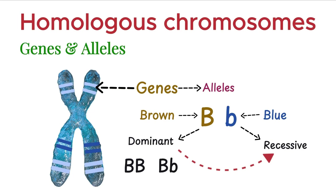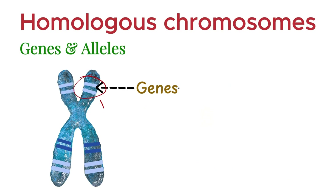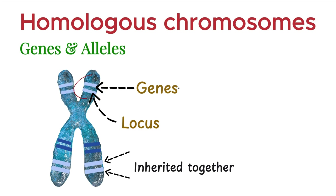But if they inherit two recessive alleles, only then will they have blue eyes. Genes are located at specific positions on chromosomes. Each position is called a locus. Now, here's something interesting: when two genes lie very close to each other on the same chromosome, they are usually inherited together during meiosis.